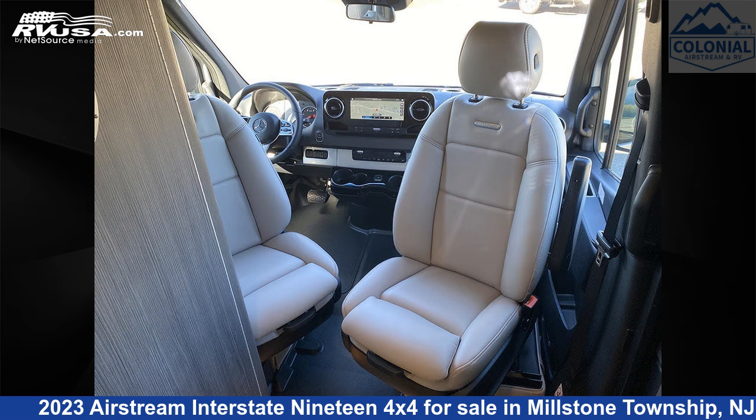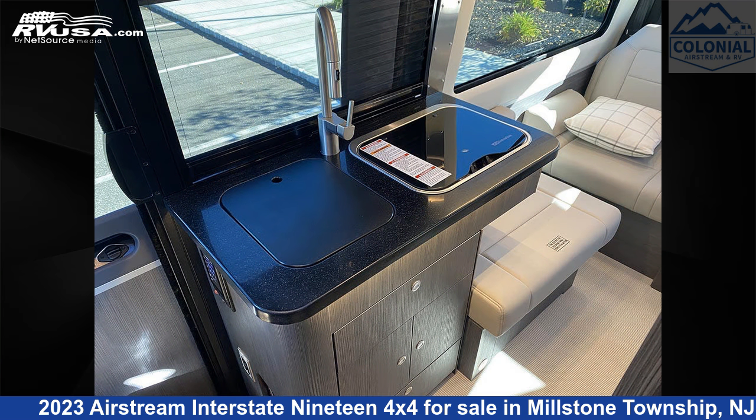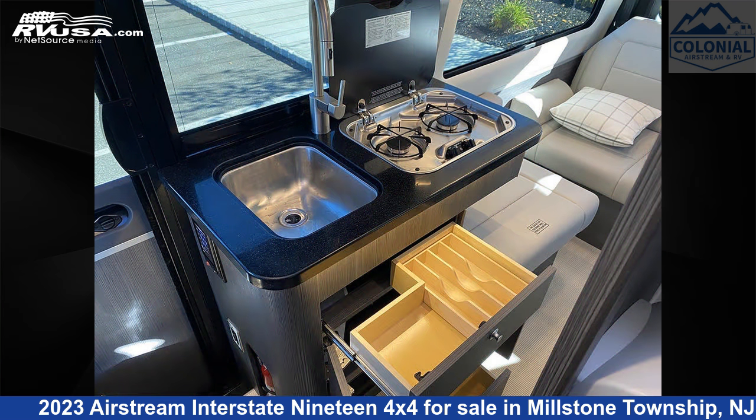This 2023 Airstream Interstate 19 4x4 is built on a Mercedes-Benz Sprinter 2500 chassis and is powered by a Mercedes-Benz engine. For more information and pricing on this unit, and to see all units available for sale by Colonial Airstream and RV, visit rvusa.com.